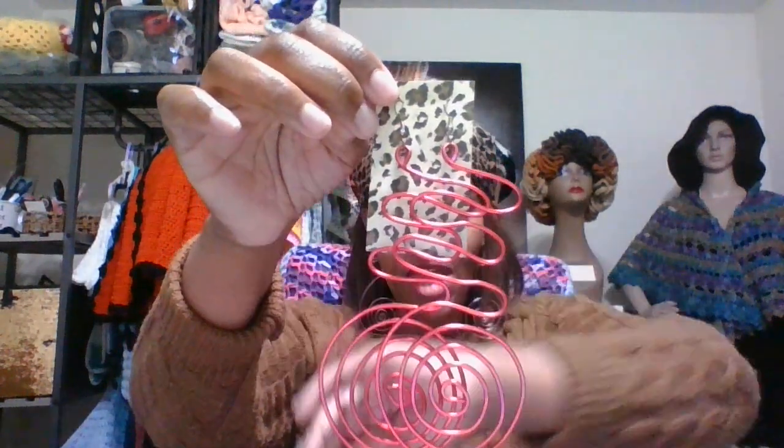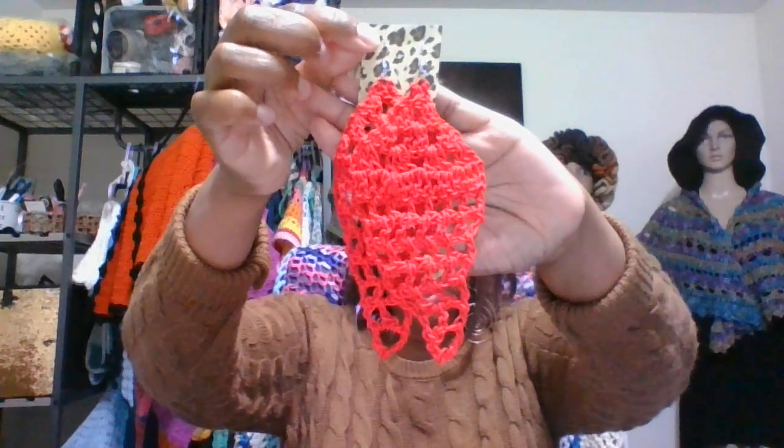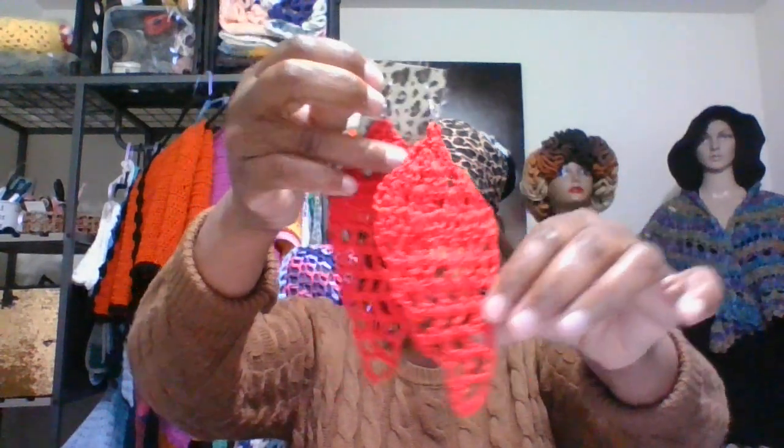Number 2 is wire earrings in wine — you can call it wine or red. That is number 2, and this is how it hangs on me. Then I have these red thread-type earrings. This is number 26, in thread in the color red. This is how they look on me.